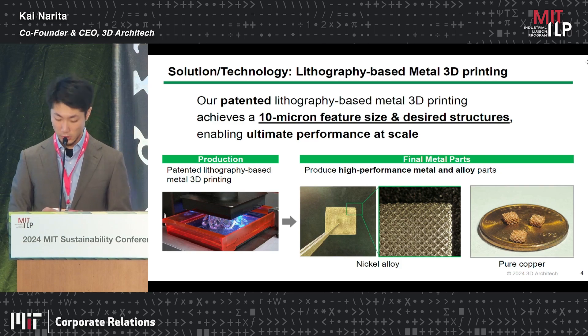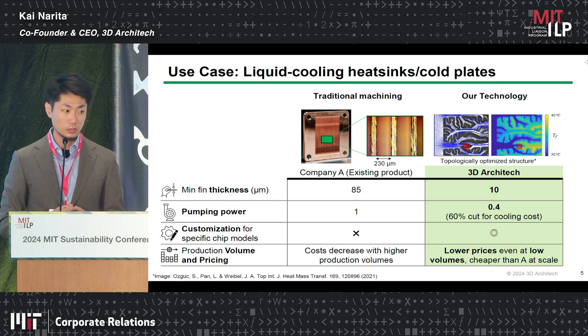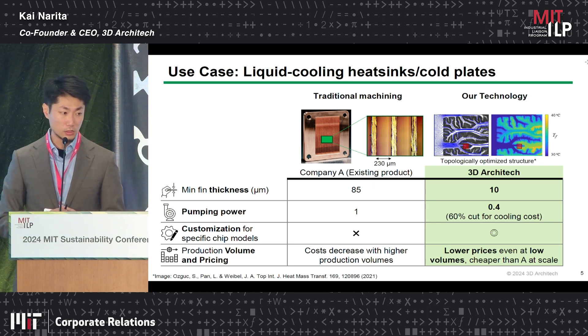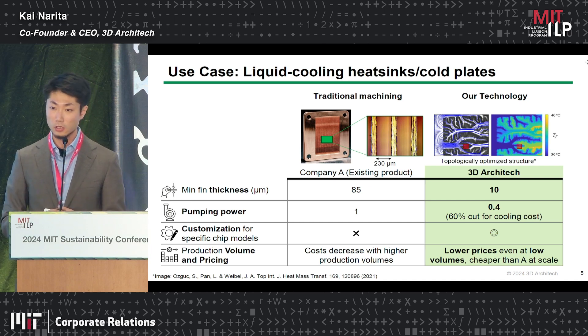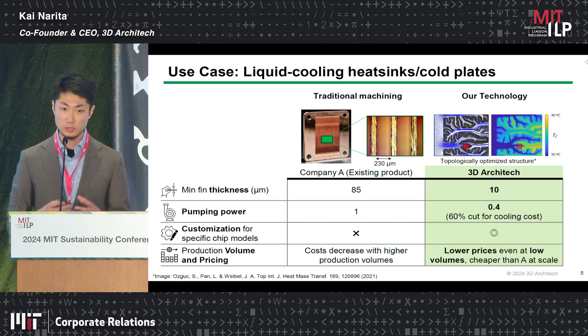We are working with multiple companies globally in these two industry spaces. One use case is the liquid cooling heat sink. We are working with a Japanese heat sink manufacturer. Compared to the traditionally manufactured heat sink, we can offer 10 micrometer features with optimized structures, delivering almost 60% reduction in electricity cost for cooling. We can also offer customization at low cost and at scale, by the nature of 3D printing technology.